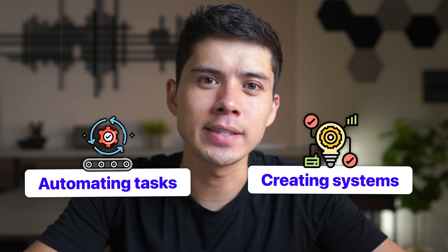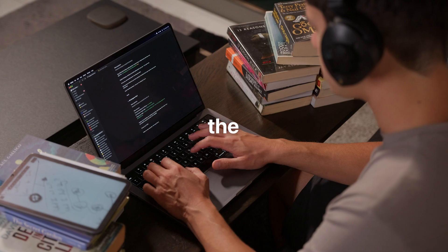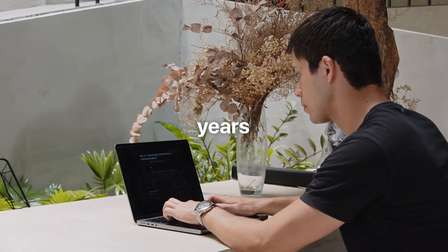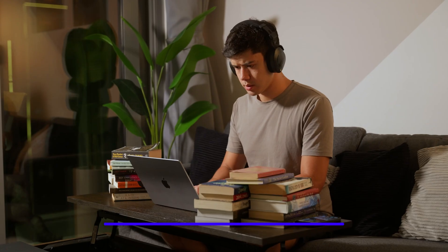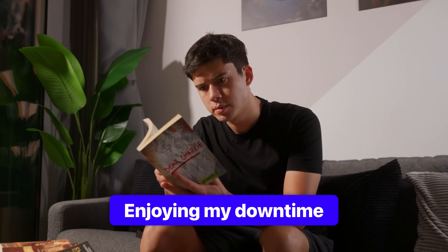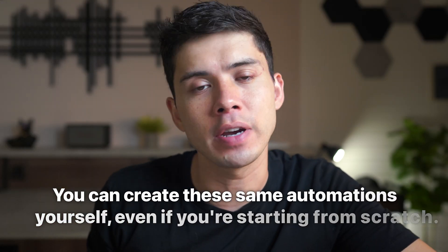Automating tasks and creating systems in my everyday life have been one of, if not the best thing I've done for productivity over the last two to four years. In this video, I'm going to go through seven different automations that are easily saving me more than seven hours a week — and that's being conservative. I now have more hours in the week to reinvest into growing my businesses, learning new skills, and actually enjoying my downtime. And the great thing is that you can create these same automations yourself, even if you're starting from scratch.